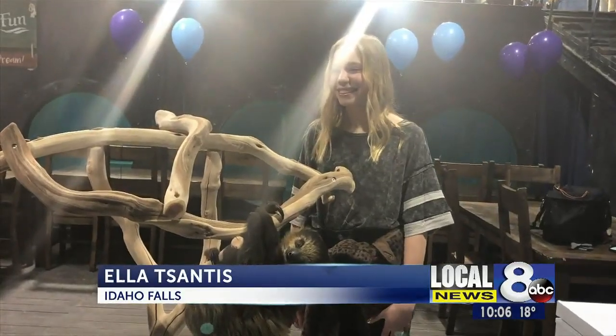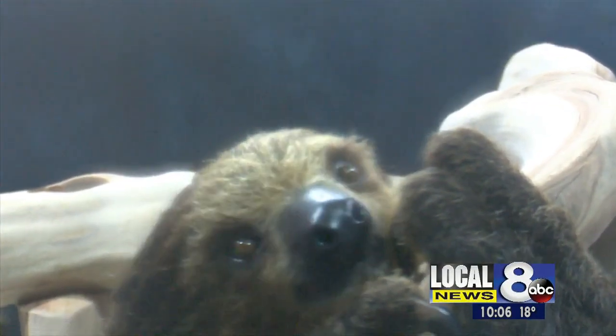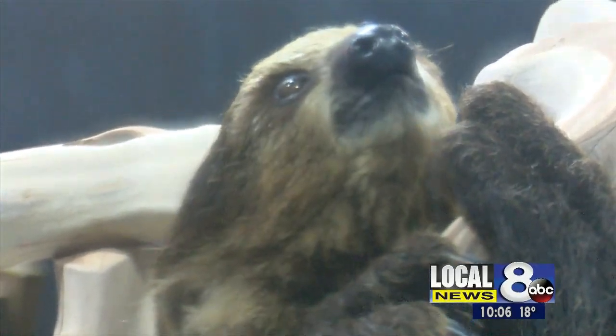I like seeing him hang upside down and it's cool to see him move around. He really likes glitter nails, so I suggest wearing anything glitter if you come.